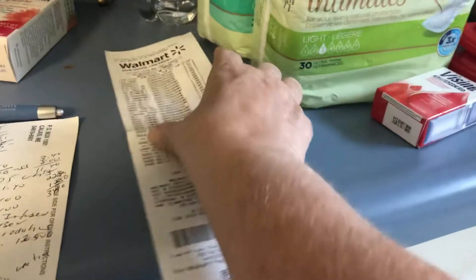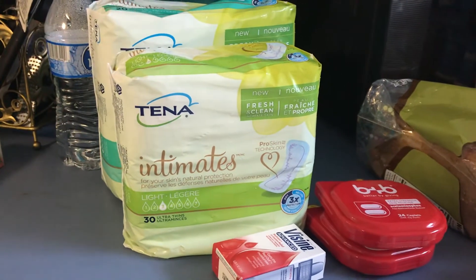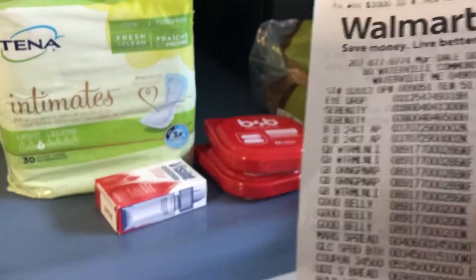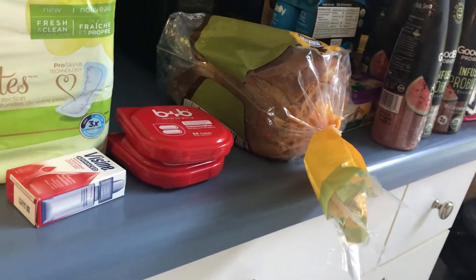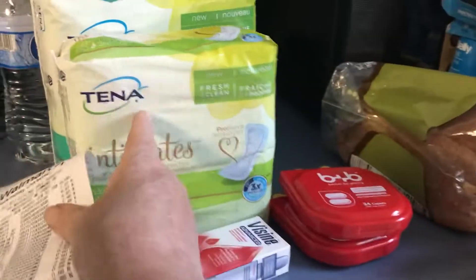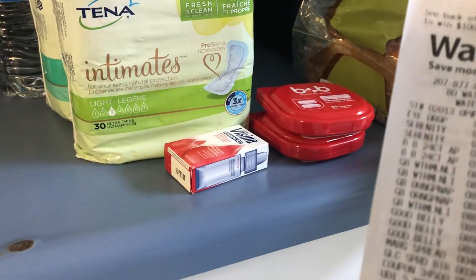This is an ibotta, Saving Star, and Checkout 51 haul. The Serenity pads are $4.97. I used a $4 coupon - they manually put them in. It doesn't have to be the nighttime ones. So those are 97 cents, and you get back $2 from Checkout 51. There's no more Saving Star on those, and these aren't the right ones for ibotta, so that just makes them free.